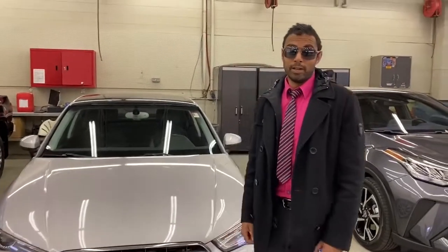Hey guys, it's Will here from Mayfield Toyota. I'm coming to you from inside our detail bay because it's a little rainy out, but I wanted to show you one of my favorite vehicles on our lot.